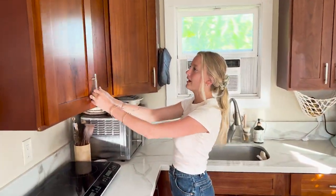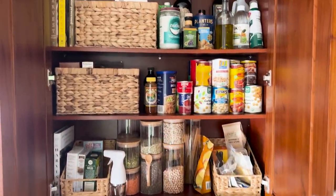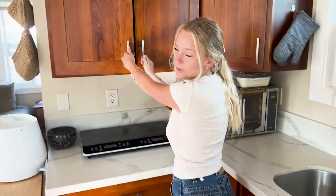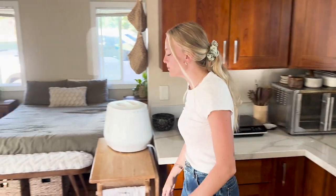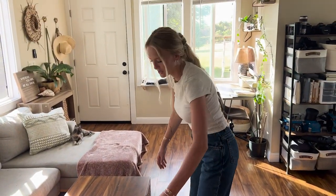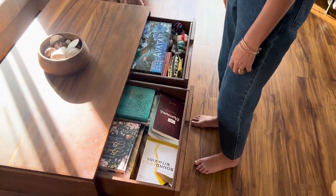I'll show you at least one of the cabinets because we've recently made this one more organized. Lots of storage space around you, which is really important when you're living minimally and tiny. We'll do a little coffee table tour — we've got some books and games.